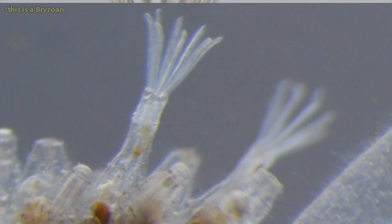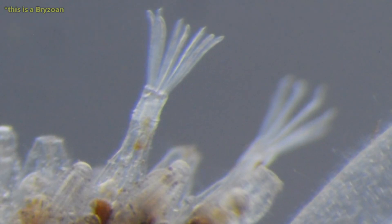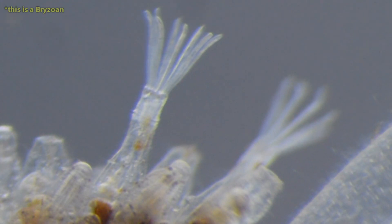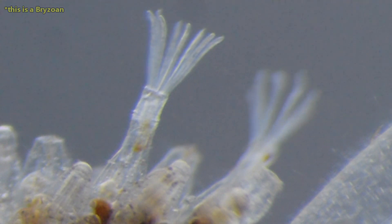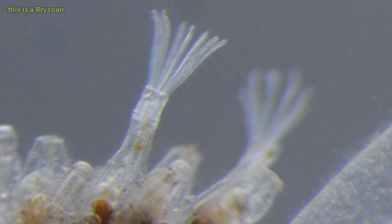The tentacles in entoprocts are solid, but they're hollow in bryozoans. In both groups of animals, the tentacles help filter water and direct food to the animal's mouth and waste away from them.